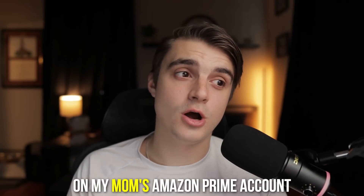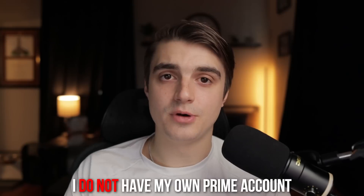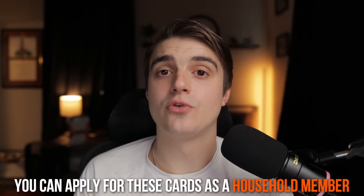One more data point: I'm just a household member on my mom's Amazon Prime account, meaning I don't actually pay for Amazon Prime myself — my mom pays for it and I added myself as a household member, getting my own Prime membership through that. There aren't many data points out there about people getting approved for Prime cards as household members rather than the primary account holder, so I wanted to share that in case you were on the fence. You can apply for these cards as just a household member since you technically have your own Amazon Prime account.